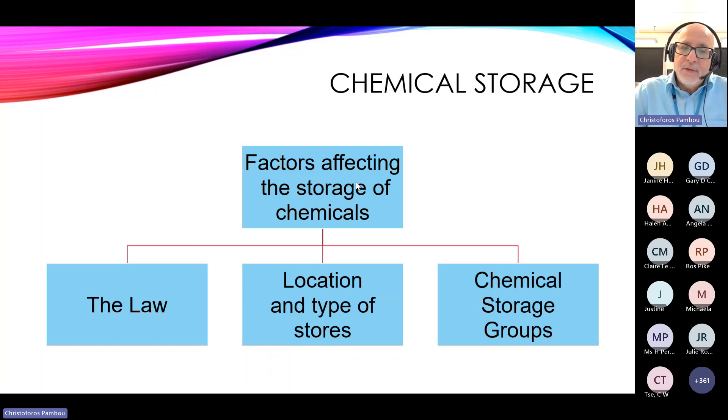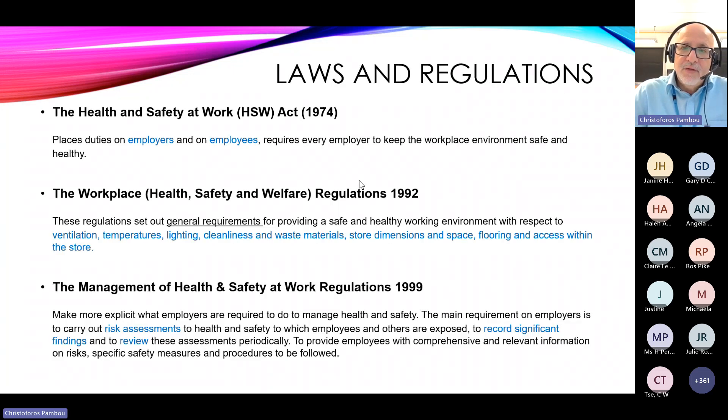Chemical storage — how do we store chemicals? In my opinion there are three main factors: the regulations (the law), location and types of stores, and chemical storage groups. Let's look at the regulations first. The first one, which I'm sure you're familiar with, is the Health and Safety at Work Act 1974, which places duties on employers and employees.